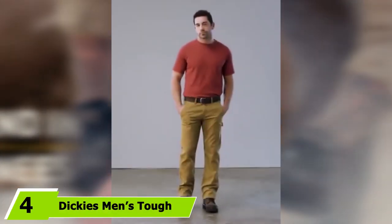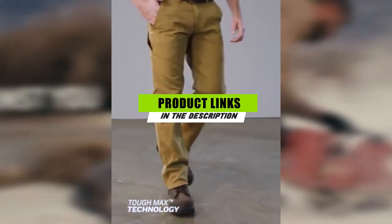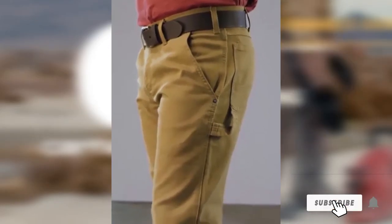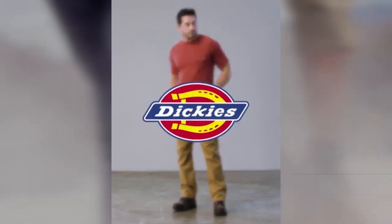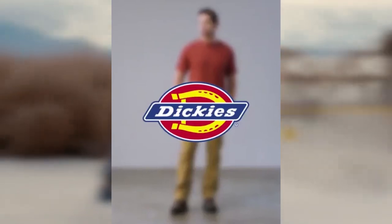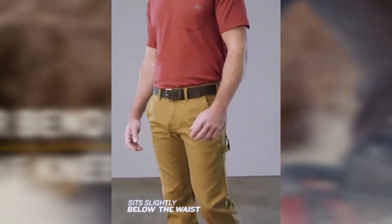Moving on to number four, we have the Dickies Men's Tough Max Duck Carpenter Pant. With a modern work fit that sits slightly below the waist, it's a good-looking garment and a durable one too. They're made with Dickies Tough Max fabric — a blend of cotton, polyester, and elastane — which makes them incredibly tear and abrasion resistant. The fabric flexes nicely too, giving you ease of movement and comfort on jobs that require you to move freely.